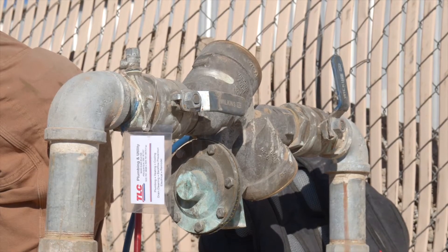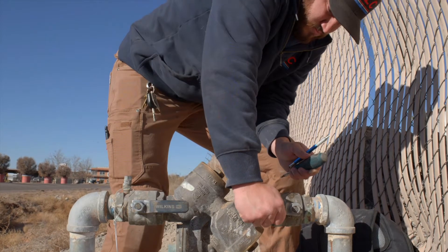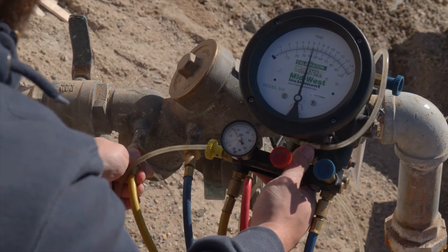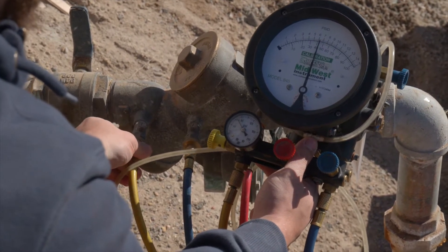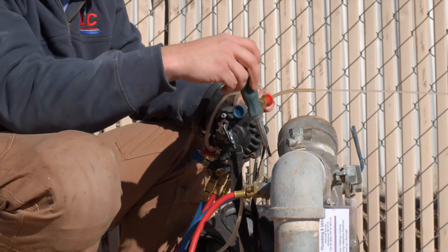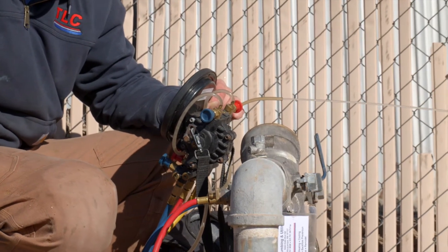What are backflow preventers and why do you need one? Backflow prevention systems are devices that keep the water flowing in one direction into a building. Backflow itself happens when the water flows in the opposite direction from the normal flow. This can happen when the water pressure suddenly changes. The backflow preventer is designed to prevent water and other liquids that may be used in a building from re-entering and contaminating our drinking water supply.